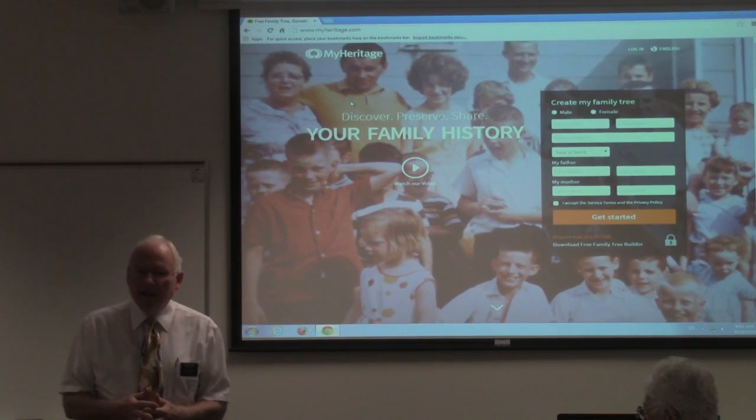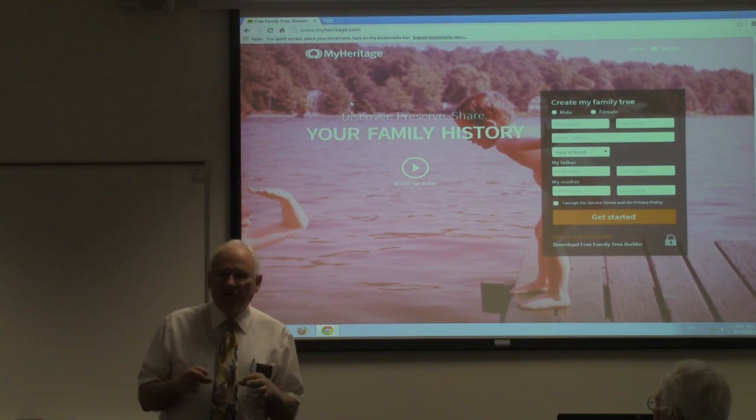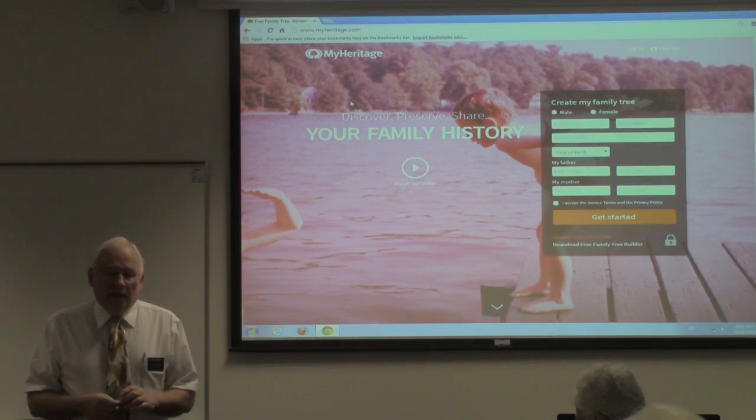In the first part of the classes, I showed a video. Some of you came earlier. I decided the video took up too much time — we need to get more into the program. So basically we're going to talk a little bit about the program, but before we get right to it, there are a couple of things we need to talk about as far as registering and getting into this program.